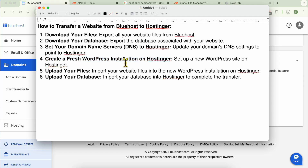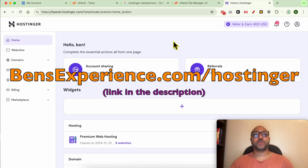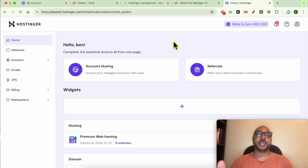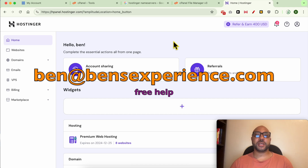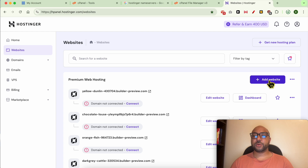Now let's create a fresh WordPress installation on Hostinger. If you don't have a Hostinger account yet, you can use my affiliate link from the description at bennsexperience.com/hostinger. Using this link supports me to create more content at no extra cost to you. If you need help related to Hostinger, Bluehost, or transferring your website, feel free to reach me at benn@bennsexperience.com and I will help you for free. Now log in to your Hostinger account and go to Websites, then click on Add Website.